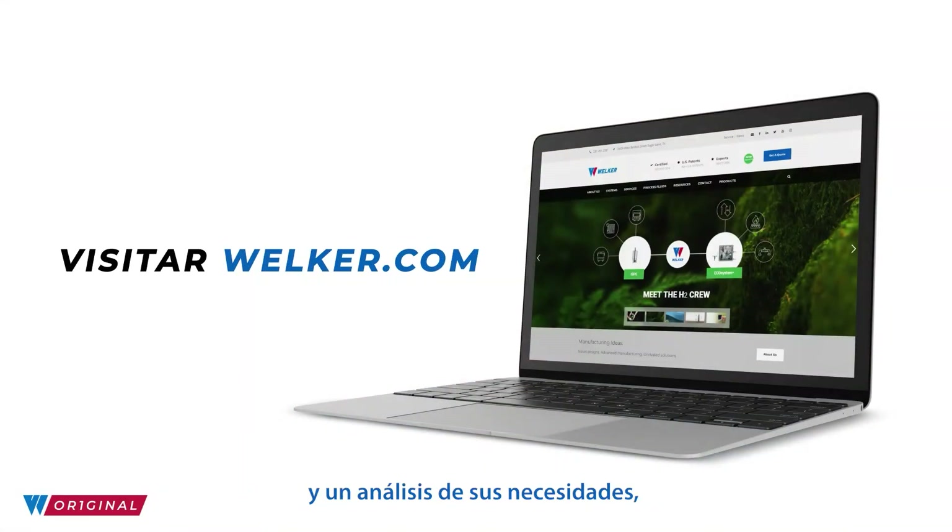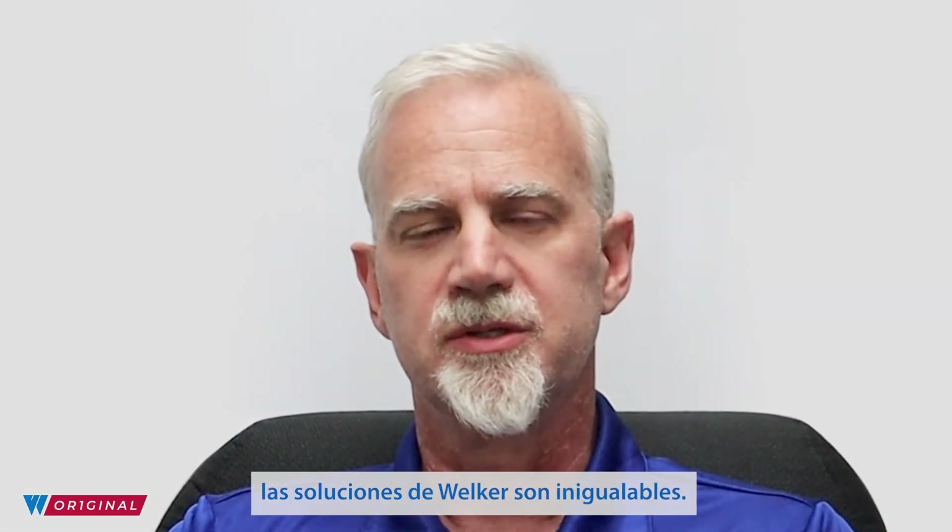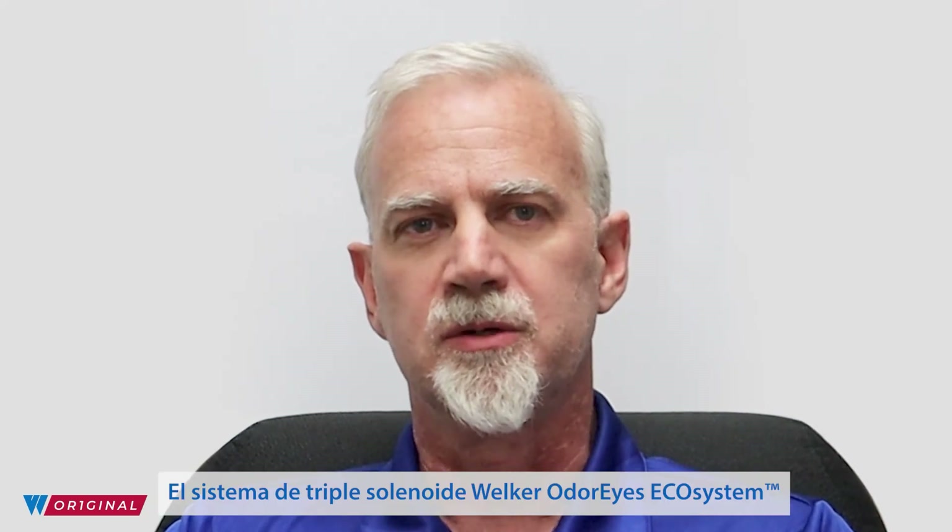For additional information and a discussion of your needs, contact our Welker sales team at Welker.com. Pioneers in innovation and quality products, Welker solutions are unmatched. The Welker odorizer triple solenoid ecosystem is one of the many products in our Welker original portfolio.